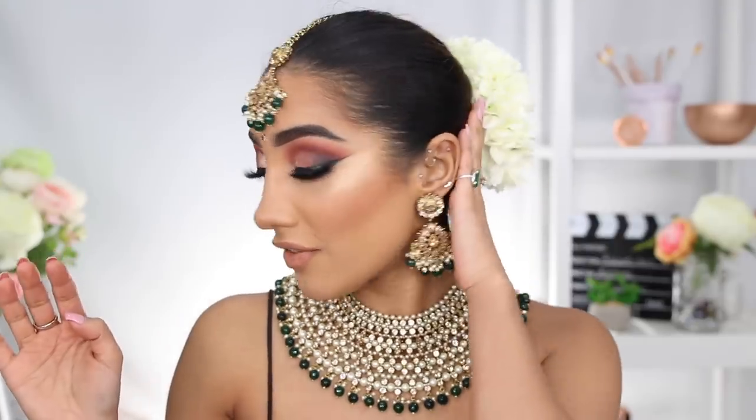A huge thank you to the Jewelry Trunk for lending me this amazing jewelry set, and to Blooms by Vanita for the beautiful faux flowers in the hair. I'll link both their Instagram pages in the description. Please hit the like button if you enjoyed this look, leave suggestions for more Bollywood or Indian glam looks below, and don't forget to subscribe so you don't miss future uploads!